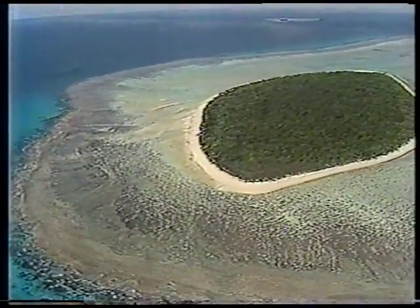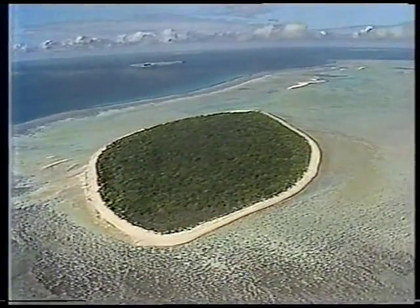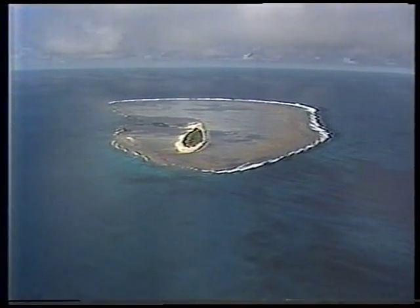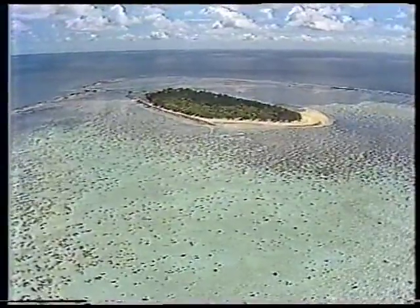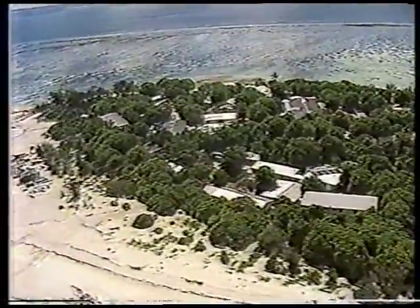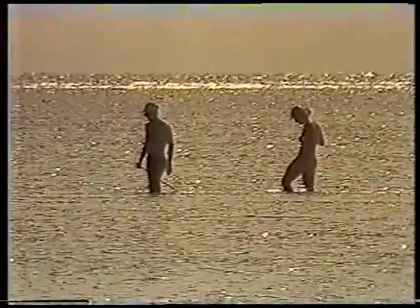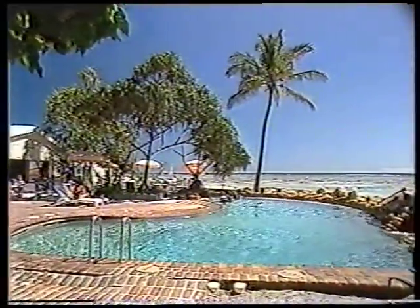Even though many of them are close neighbours within sight of each other, every cay is a different world, separated by the depths of the ocean. Two have been developed as resorts. There's Heron Island, built around one of the world's most celebrated diving spots. The reefs of Heron attract a worldwide clientele. And after seeing the size of the cays and their isolation, it's something of a surprise to find a well-developed resort so far from anything else.